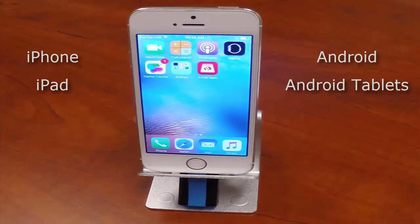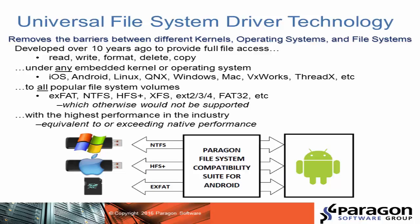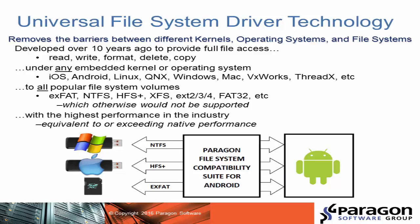Our SDK is based on Paragon's industry-proven universal file system driver library, which provides seamless cross-platform access to XFAT, NTFS, HFS Plus, and FAT32. This technology is used by our OEM partners around the world in billions of devices, such as mobile phones, tablets, routers, network storage, cameras, and more.